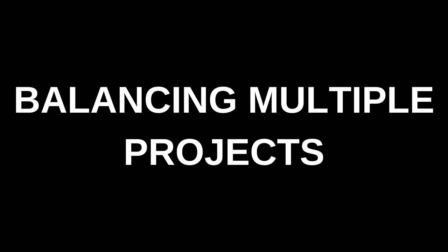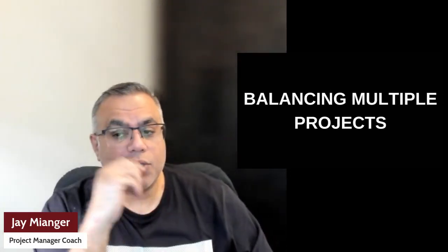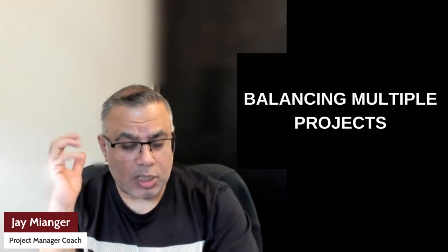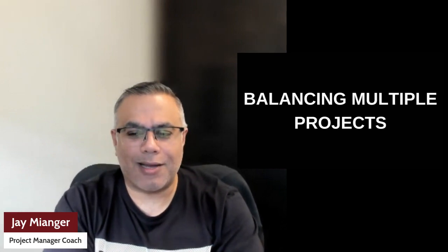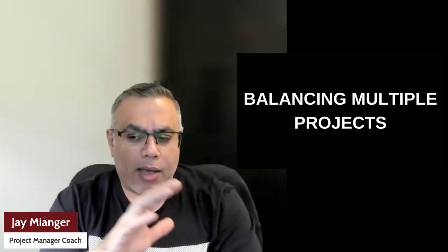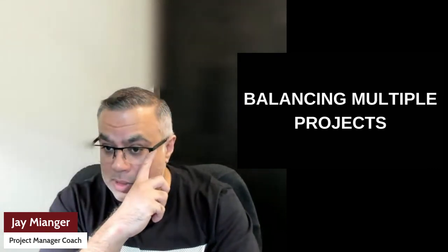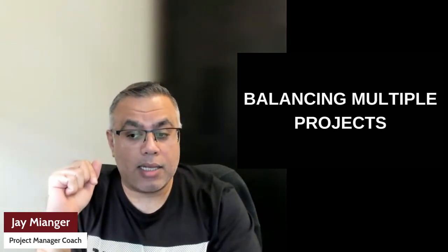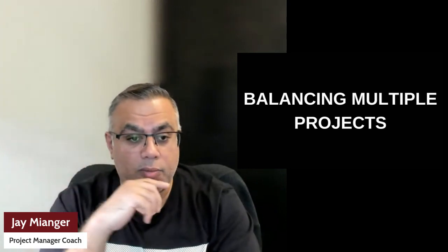Hi and welcome to our deep dive video today on how to manage multiple projects without dropping the ball. I'm here to share insights and strategies to keep all of your projects moving forward smoothly and efficiently. In this video I'll be covering: understanding what multiple projects are, strategies for prioritizing, time management, leveraging technology and tools, delegating and team utilization, and an overall summary.